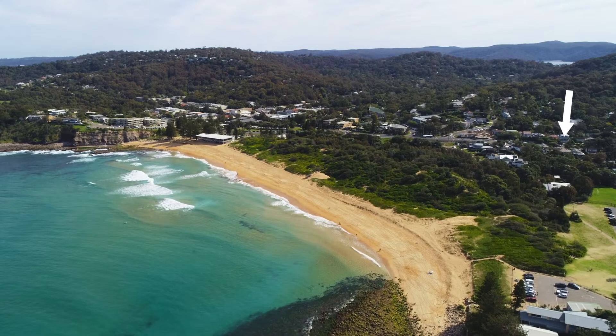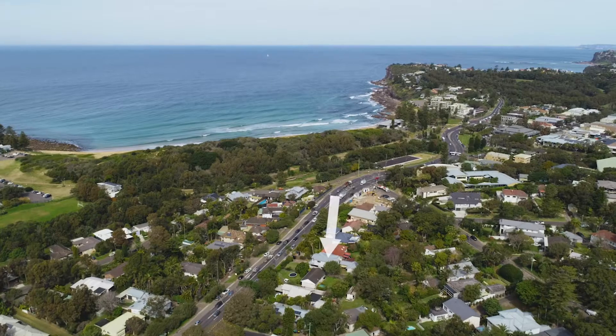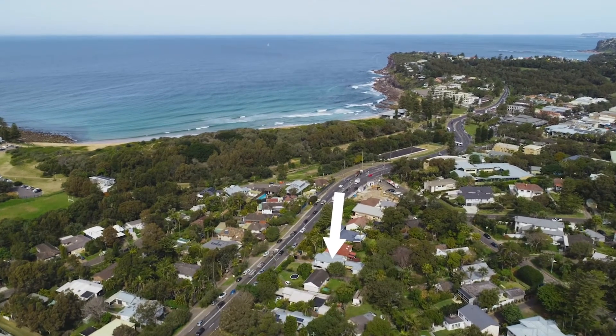No more than a five-minute stroll from Avalon's iconic beachfront and the heart of the village, this super versatile home beautifully accommodates extended family living with ease.